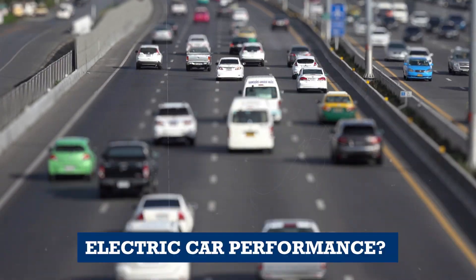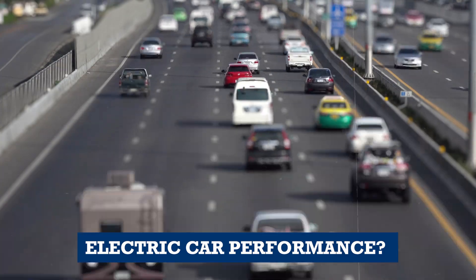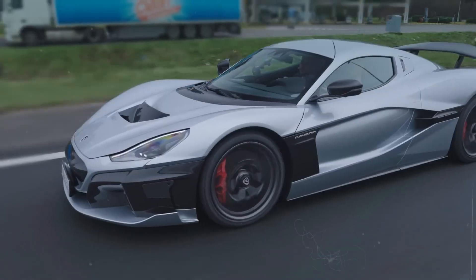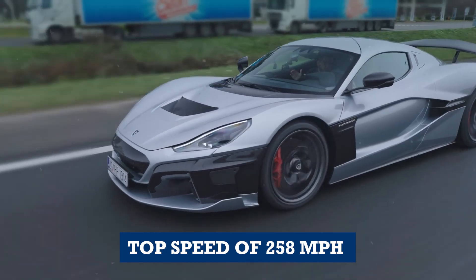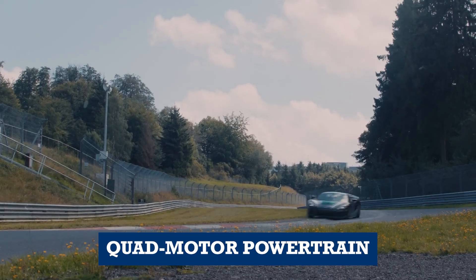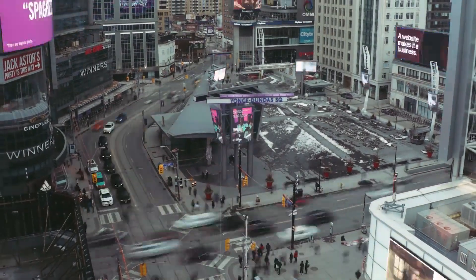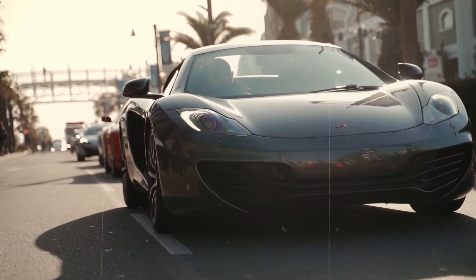Are you ready to witness the future of electric car performance? The Rimac Nevera is the fastest car ever made, with a top speed of 258 mph and an astonishing 2,000 hp quad-motor powertrain. Join us as we take a closer look at this incredible machine and see why it's revolutionizing the automotive industry.